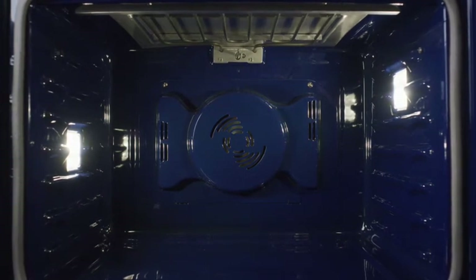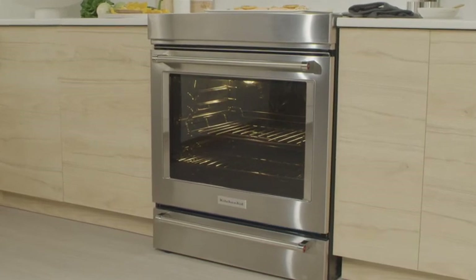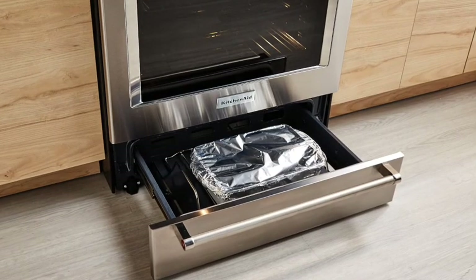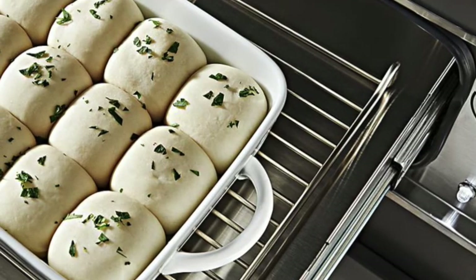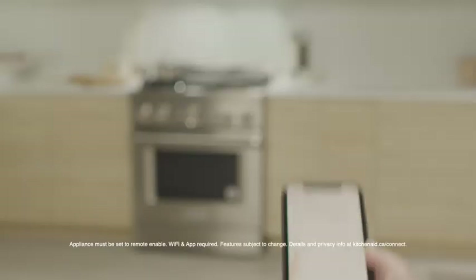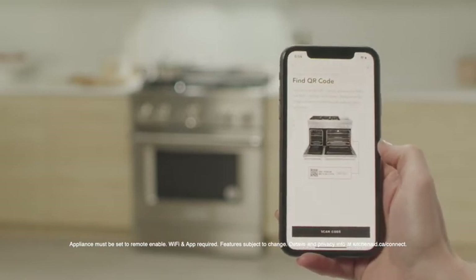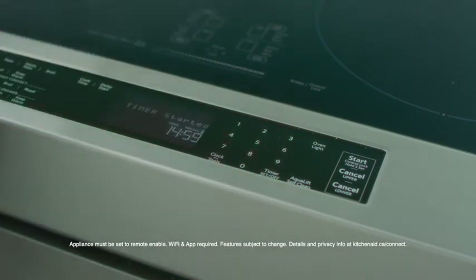Some ranges are equipped with a warming drawer, sometimes also called a baking drawer. This separate compartment provides additional space to keep dishes at a low, steady temperature so they stay warm until the rest of the meal is ready to be served. Some warming drawers also feature a slow cook function and can even be used to help bread dough rise. Wi-Fi connectivity is an exciting high-tech feature on certain ranges — it allows you to control the appliance using an app, so you could preheat or adjust cooking modes and temperatures remotely.